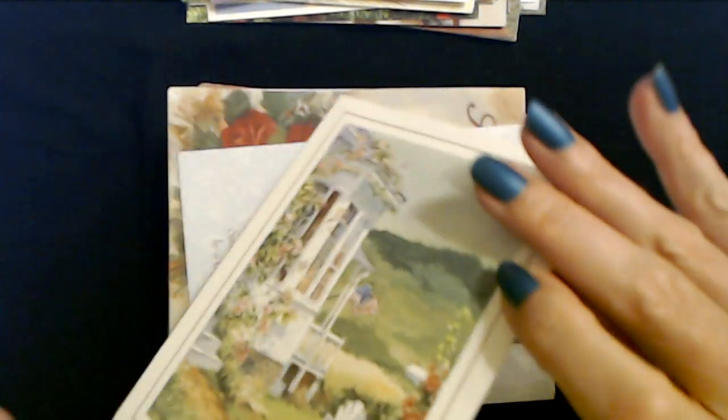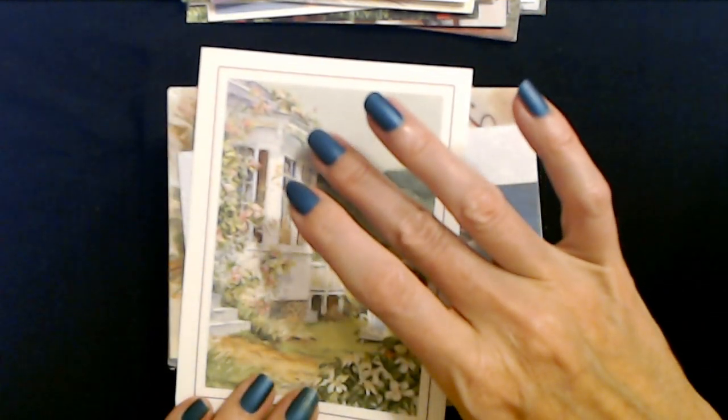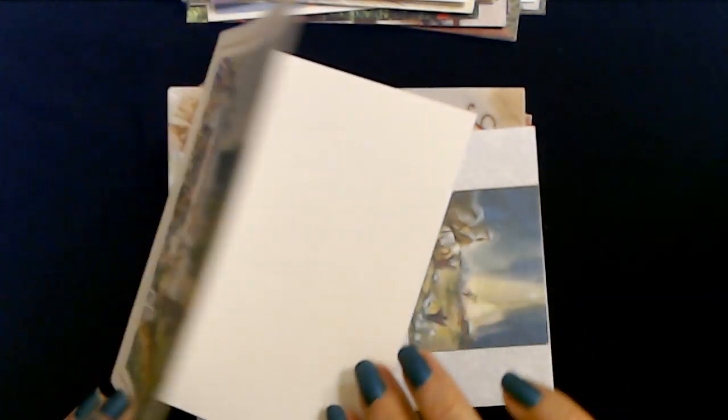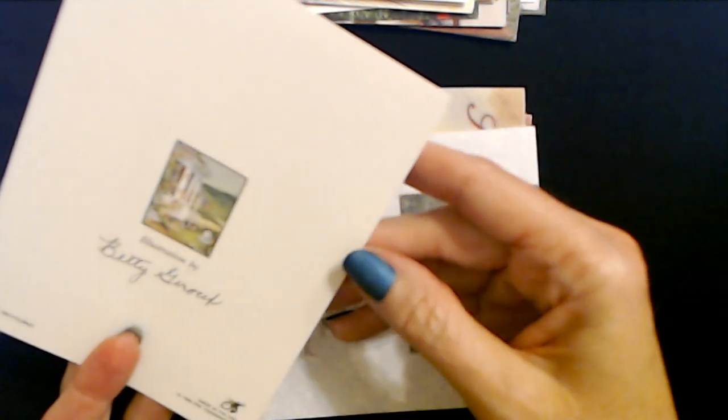We saw this one just a minute ago - here we have the side of the house again with the flag and everything. That is from Betty Shower of Giroux. It is a PVA card.